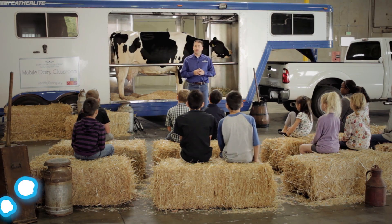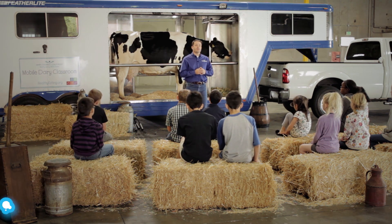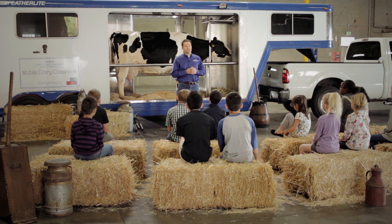Dairy farmers take great care of their cows. Healthy cows produce great quality milk. It's important to understand why a cow produces milk.